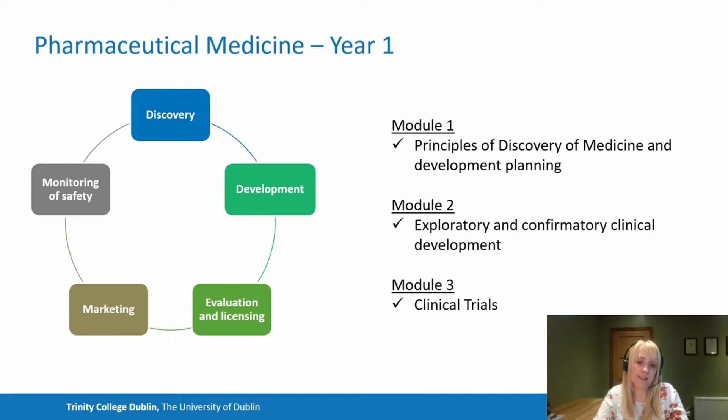Modules two and three look at clinical development and clinical trials. Because of that, we teach them in parallel and look at the different study types used in clinical research, as well as the legal, methodological and ethical issues involved. We also cover the importance of statistical analysis in clinical trials and how they are reported. We perform critical appraisal of clinical trial publications to give you the competency to evaluate research as it emerges.